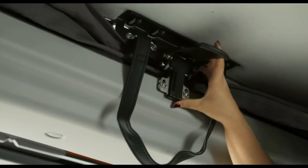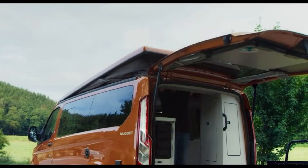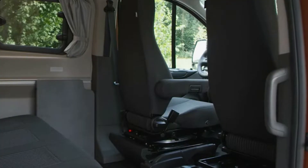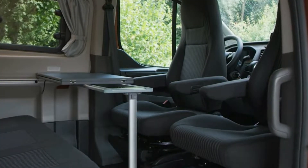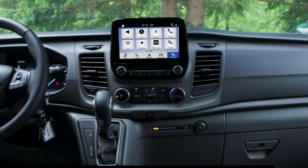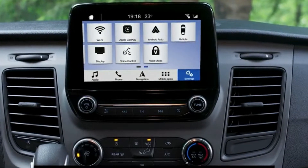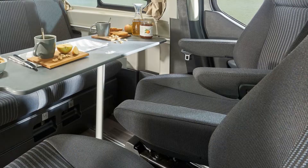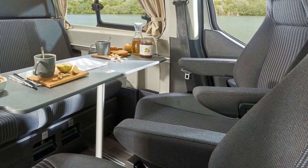Other key features of the Ford Transit Custom Nugget Camper include reversible front seats and a fold-out dining table, a fully functioning kitchen with sink, 40L fridge, and gas stove. A 12V power supply plus onboard Wi-Fi for up to 10 connected devices is enough to keep the whole family entertained. Two separate double beds allow you to sleep up to four adults.